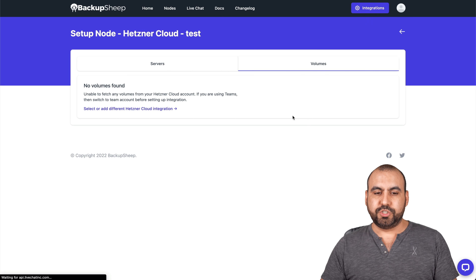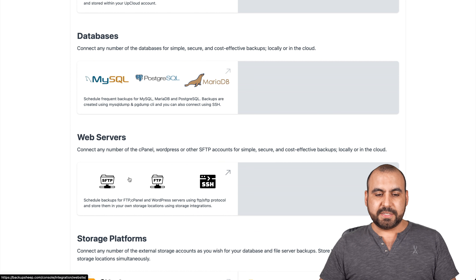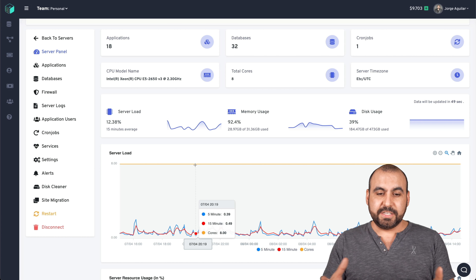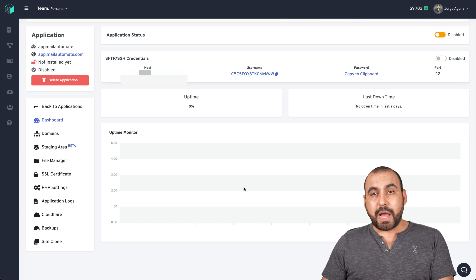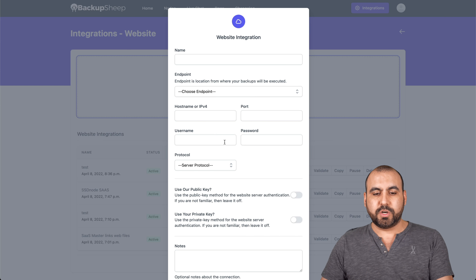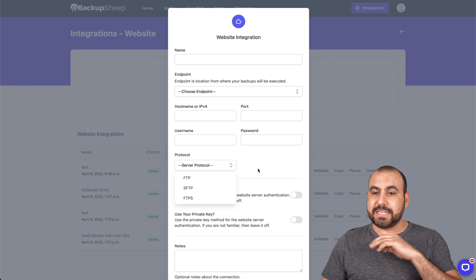The other integration I want to show you is Server Avatar. We're going to use both FTP and MySQL, same as before. Open your Server Avatar account — this is one of my VPS instances. Go to Applications, open one of your installed websites. For the FTP integration, you need the IP address, username, password, and enable port 22. Note that for Server Avatar it's SFTP, not FTP — that's the key detail. That's how easy it is to connect.